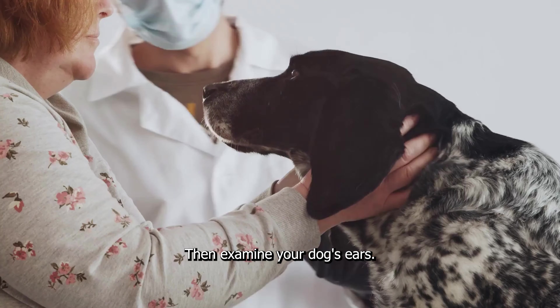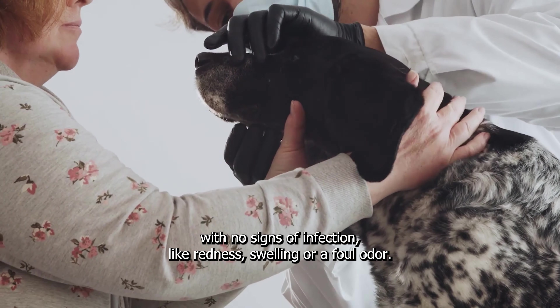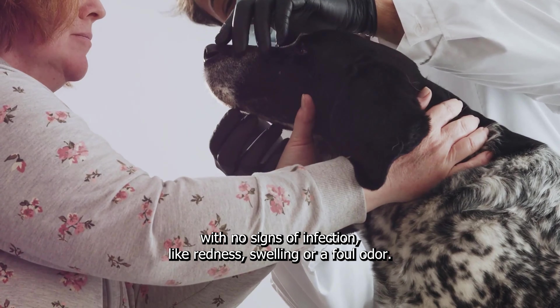Then, examine your dog's ears. They should be clean with no signs of infection like redness, swelling, or a foul odour.